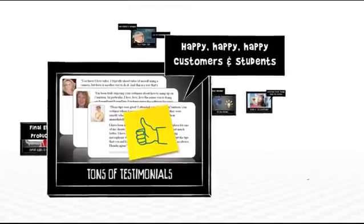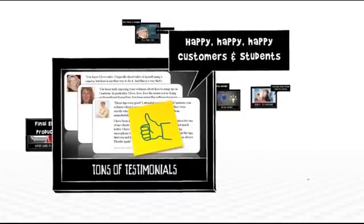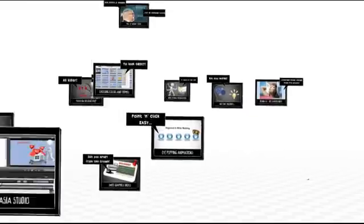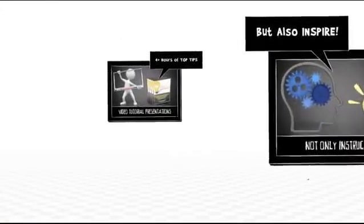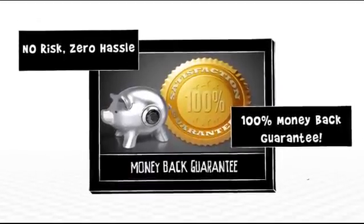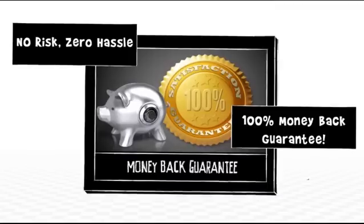We know you'll find this to be an amazing value — because that's what our students and customers tell us, a lot. We'll walk you step by step through all of this and much more, with a no-risk, no-hassle money-back guarantee to back it up.